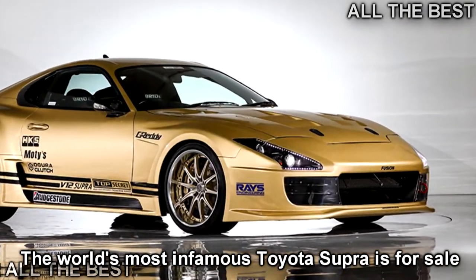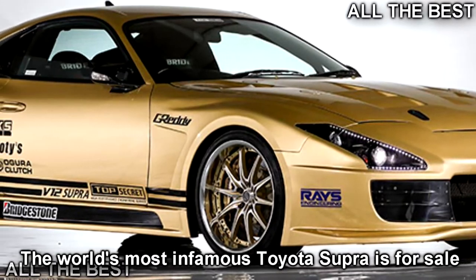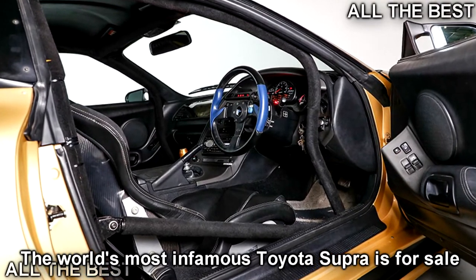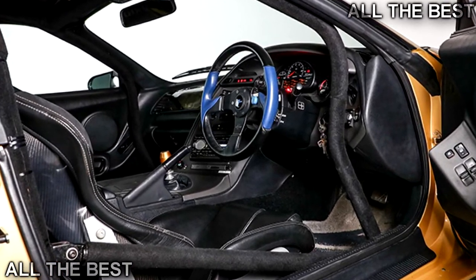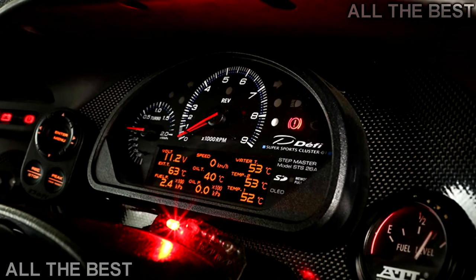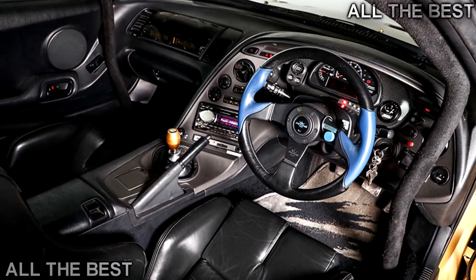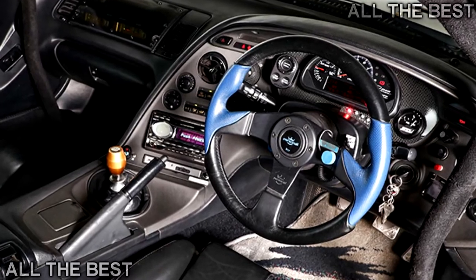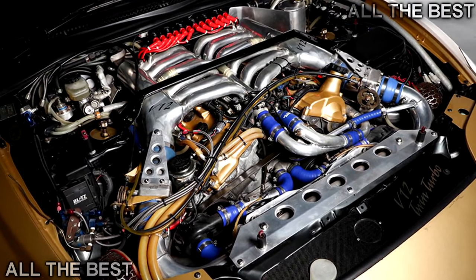Lots of infamy was bred from the 1990s Japanese modified car scene, among it an outfit by the name of Top Secret. You may have heard about the exploits of company boss Smokey Nagata in his flagship — a gold-painted, 900 BHP Toyota Supra. In the winter of 1999, he shipped his ultra-modded Supra to the UK and hit a claimed 197 miles per hour on a stretch of the A1M motorway in the Midlands at 4 a.m. in the rain. Arrested and deported shortly afterward, the Top Secret Supra unofficially holds the record for the fastest speed ever reached by a car on a public highway in Britain.